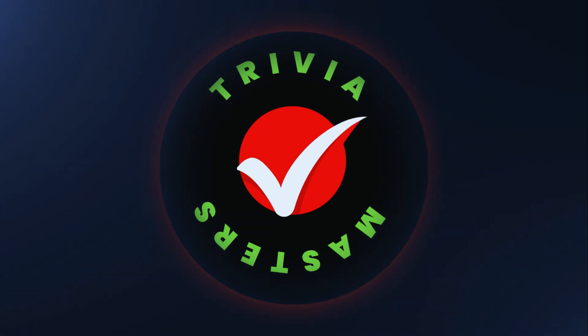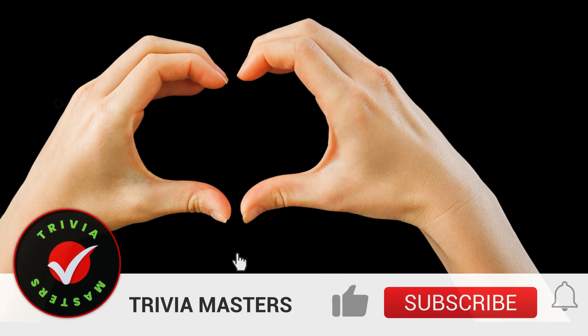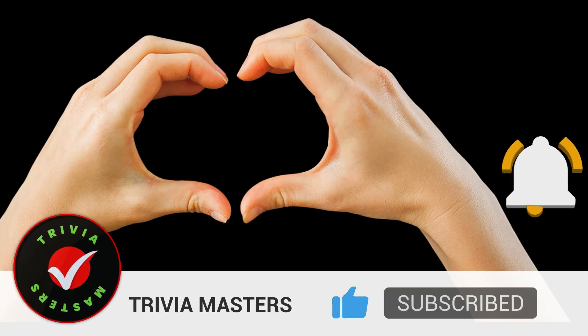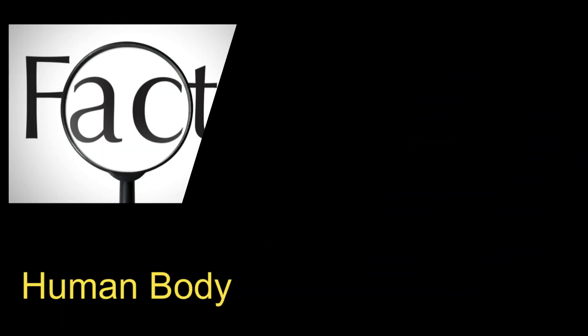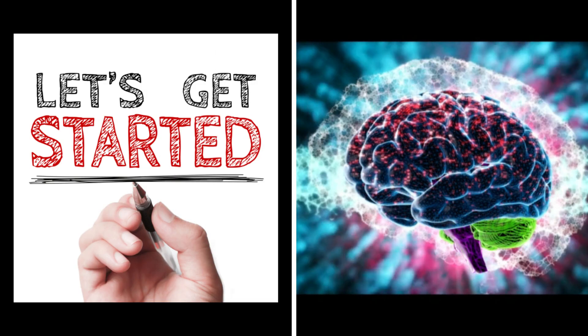Welcome to Trivia Masters! If you haven't subscribed, please subscribe to be the first one to get fun and exciting updates on my channel. Today's trivia questions are all interesting facts about our human body. Let's get started, my friends, so our brains will go to work.